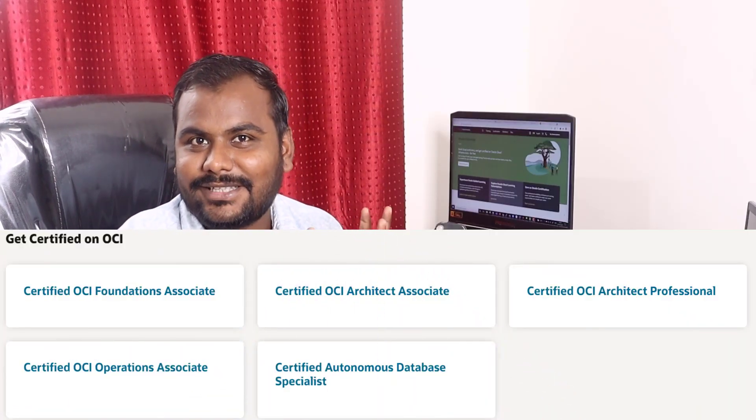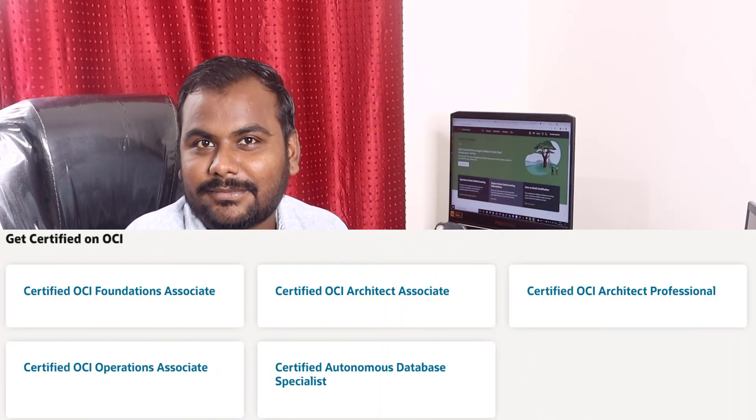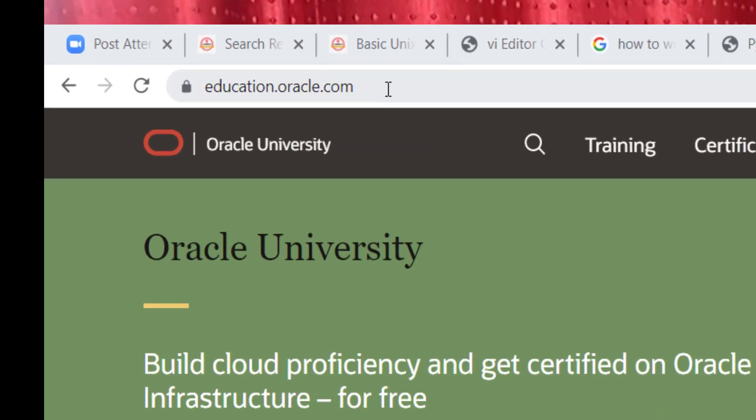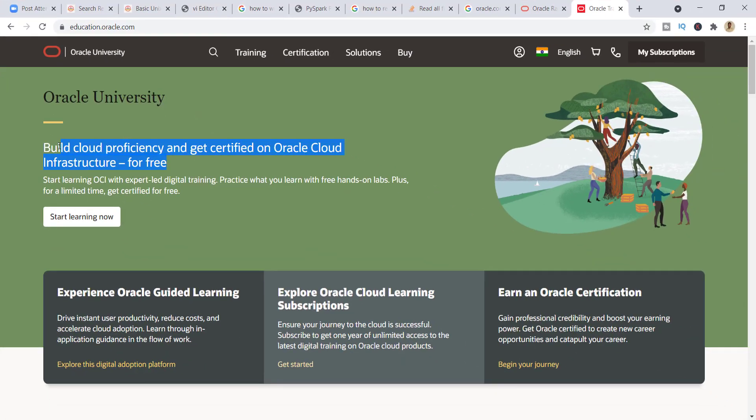You may have a question in your mind: how can I enroll in this Oracle certification path? Don't worry, I'll help you with that. Let's go to my screen and see how you can enroll. This certification is related to Oracle Cloud. First of all, you need to go to the website education.oracle.com, which is the official website of Oracle. Here it has been clearly mentioned: build cloud proficiency and get certified on Oracle Cloud Infrastructure, completely free of cost.